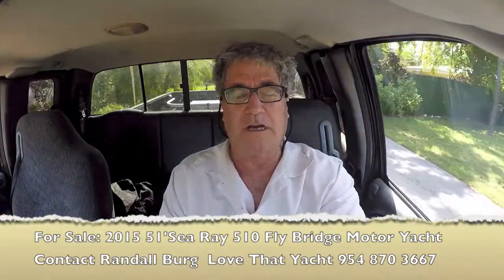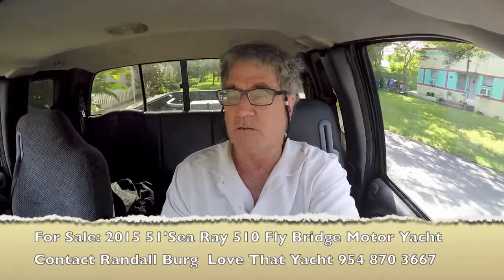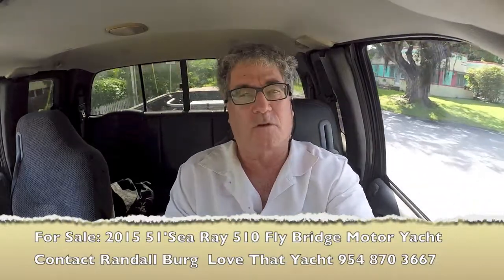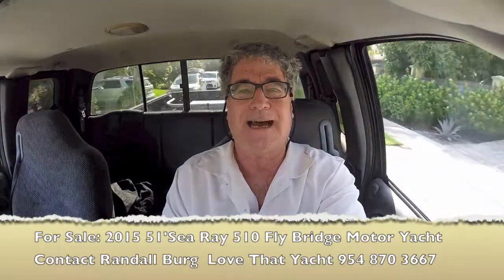I'm going to get on board and show you the boat. You're welcome to call me if you want to get on board yourself — more than happy to write an offer. I'm Randleberg, your concierge yacht broker at LoveThatYacht.com.